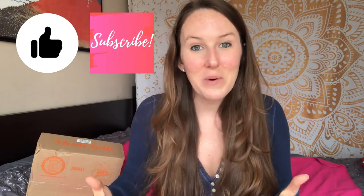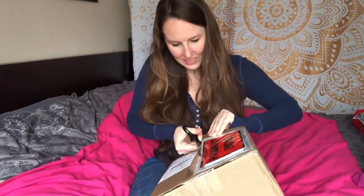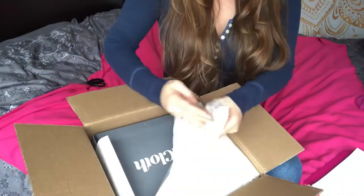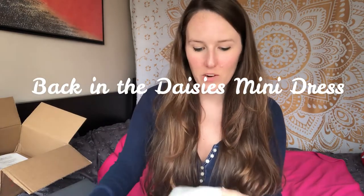If you like this kind of stuff, make sure and subscribe and like this video. All right, let's get right into it. So here is my box from ModCloth. The dress I bought is called the Back in the Daisies Mini Dress. I thought it would be interesting to get a short dress for once.